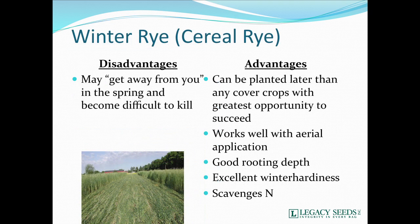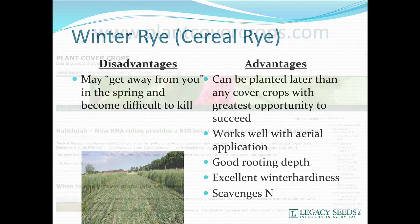Winter rye, or cereal rye depending on your region, can get away from you. One thing about rye — it goes from short to very tall in about three rains. Point is, it can get away from you very quickly. If your rye gets that tall, one option is rolling it. The other is getting it harvested off. It can work really well with aerial application as well, and we've seen some nice yield increases.